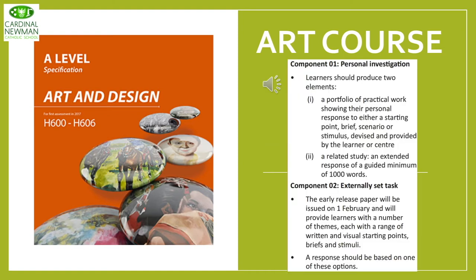Looking at the OCR exam specification, Component 1 — the coursework element — comprises two elements: the portfolio of practical work, and a related study. The related study is a piece of writing, a minimum of a thousand words, which supports the practical element of the portfolio. Component 2, the exam project, comes on the 1st of February and follows a range of themes.